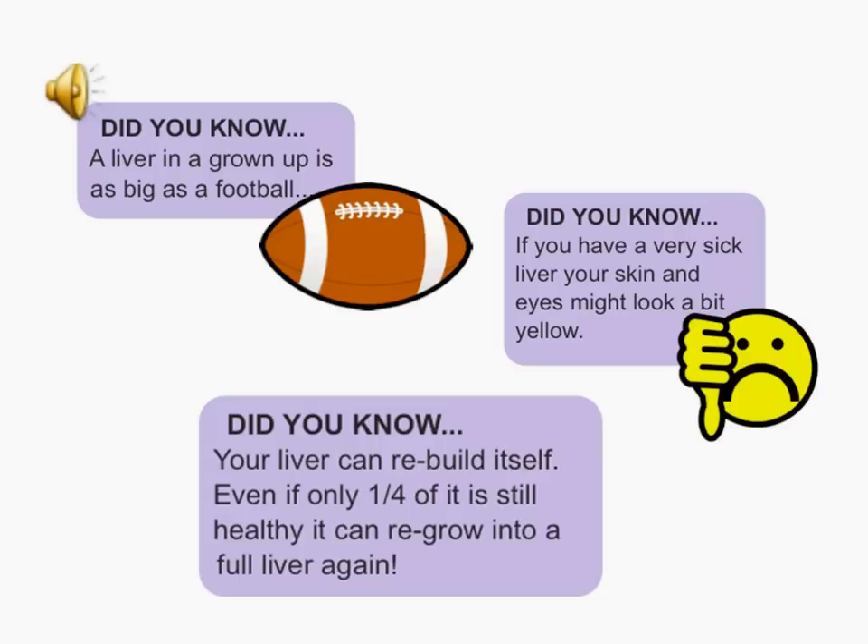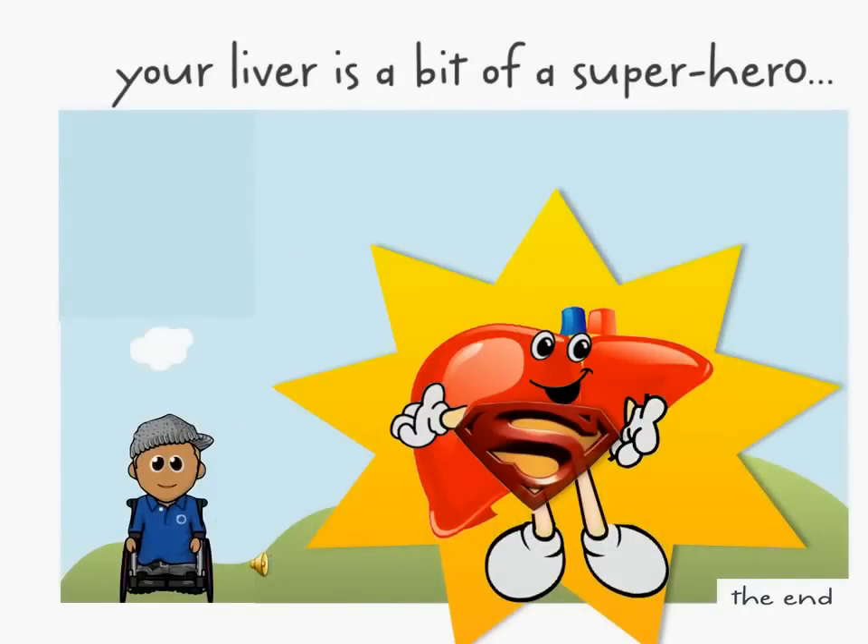I thought the liver was going to be a bit boring, but it is actually pretty interesting. It really is a bit of a superhero. Thanks for listening.